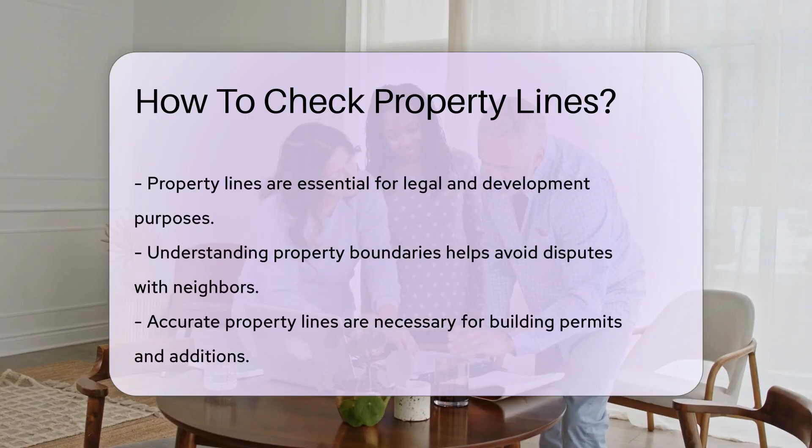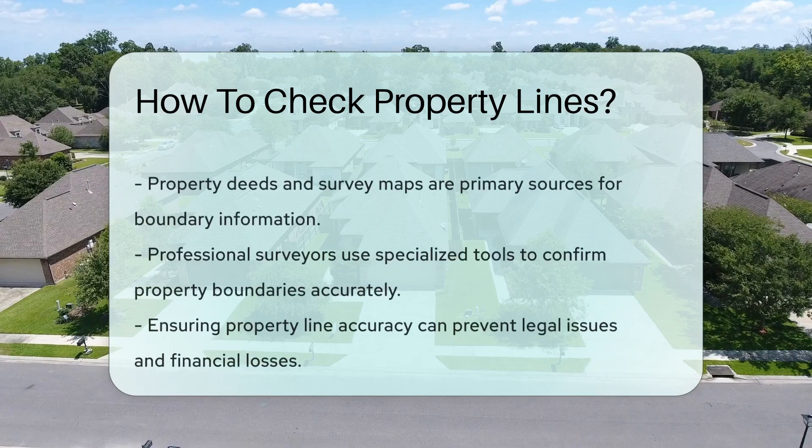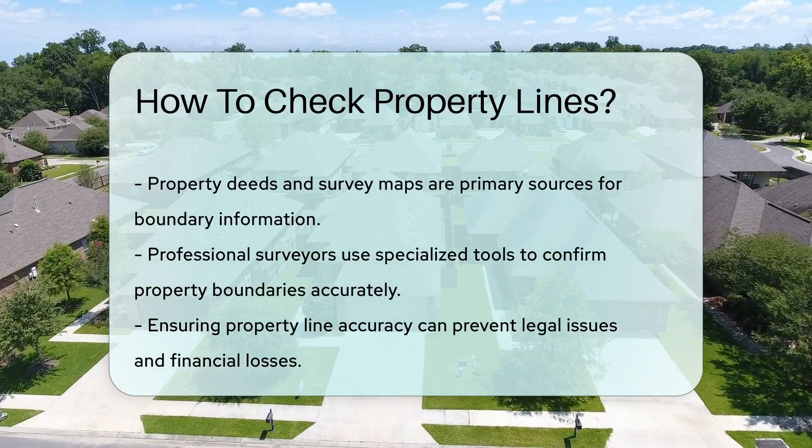Consulting with a licensed surveyor can provide professional confirmation of property lines. It is crucial to ensure accuracy before making any changes to the property.